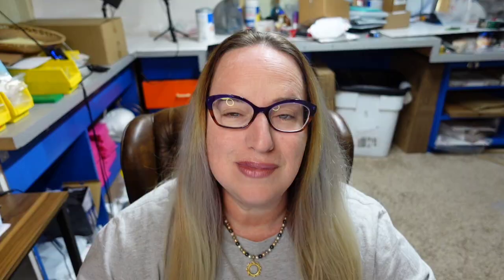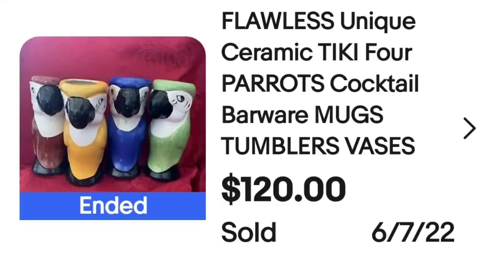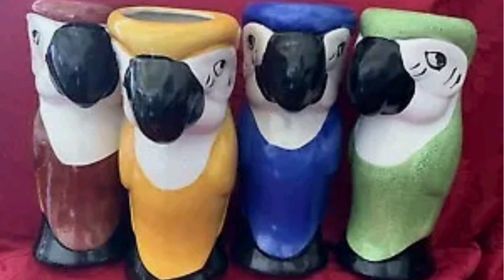These next ones are not branded — they are made in China — and it goes to show that if you use the right keywords and have the right theme, even unbranded items can sell for good money. This is a set of four tiki cocktail parrot mugs — the seller used keywords like barware, mugs, tumblers, and vases. These sold for $120. On the bottom they only say made in China.